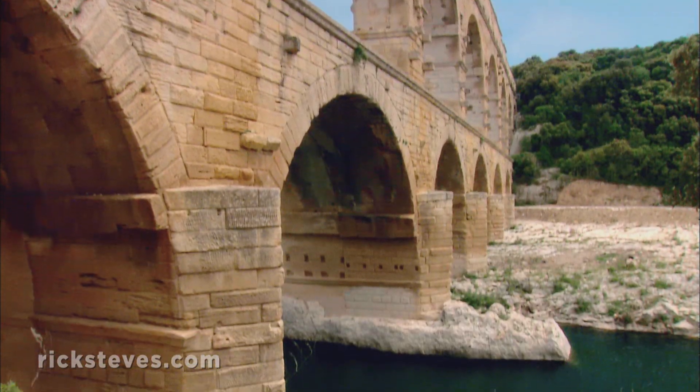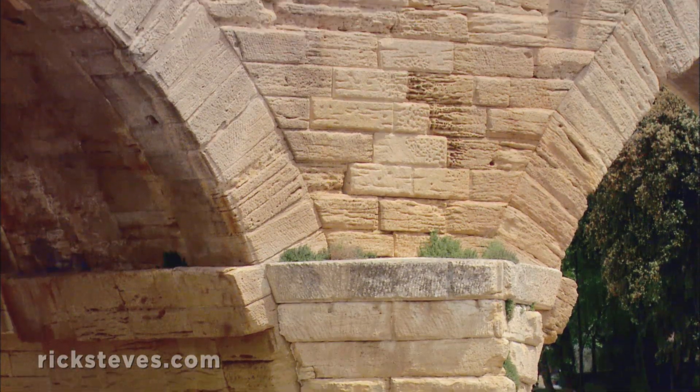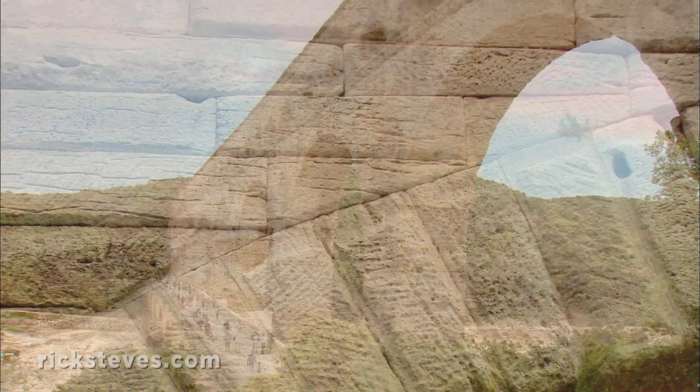The Pont du Gard's main arch is the largest the Romans ever built — 80 feet across. The bridge itself has no mortar, just ingeniously stacked stones. Taking full advantage of the round arch the Romans invented, it's made strong by gravity.